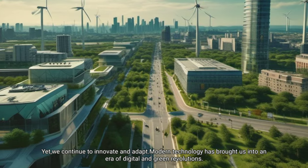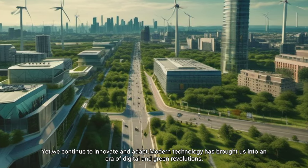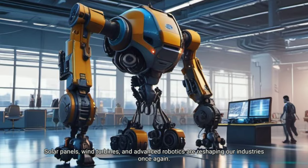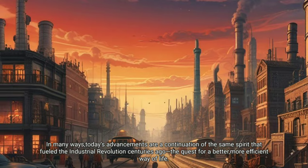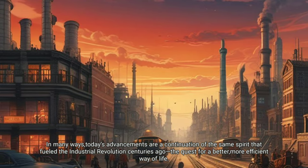Yet we continue to innovate and adapt. Modern technology has brought us into an era of digital and green revolutions. Solar panels, wind turbines and advanced robotics are reshaping our industries once again. We're harnessing new sources of energy and striving for cleaner, more sustainable solutions. In many ways, today's advancements are a continuation of the same spirit that fueled the Industrial Revolution — the quest for a better, more efficient way of life.